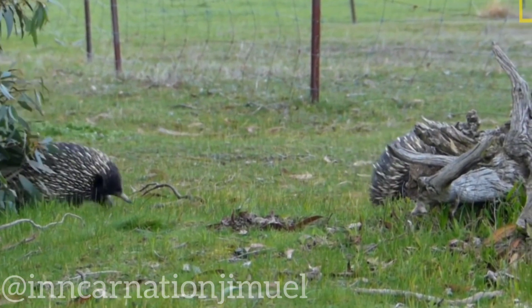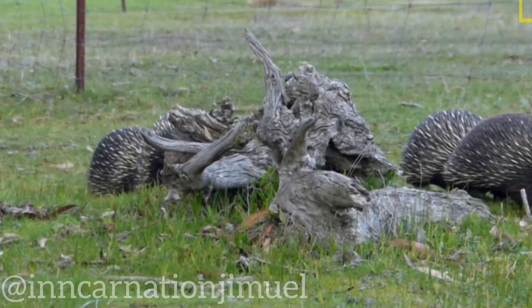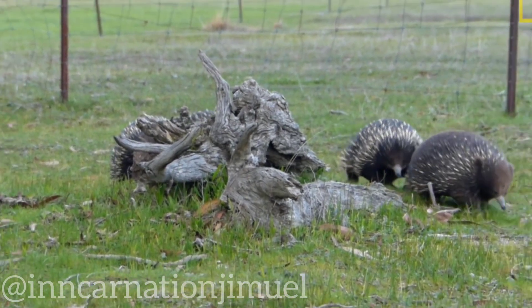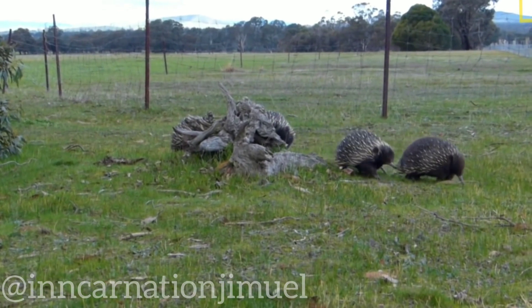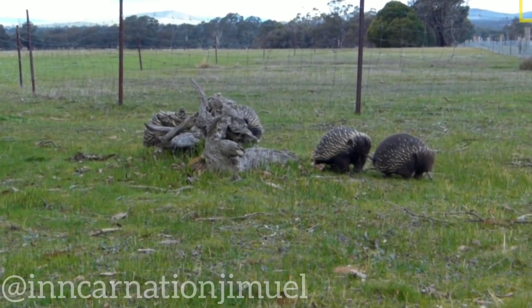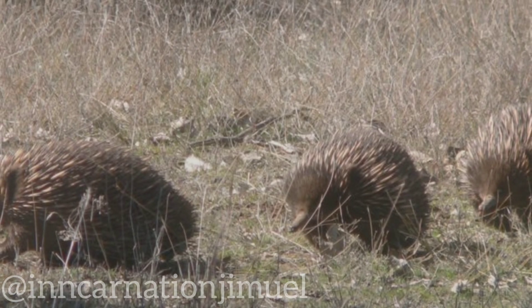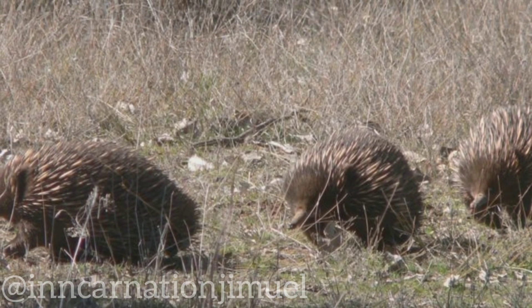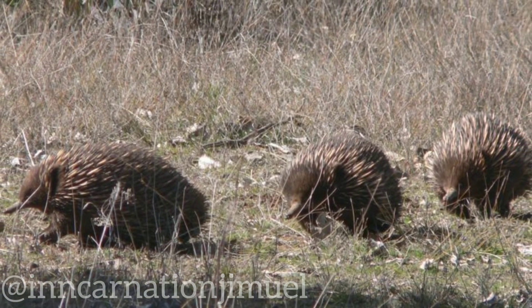It's worth noting that while this behavior may seem aggressive or competitive, it is actually an example of cooperative behavior among males. By working together to pursue a female, they increase the chances that at least one of them will successfully mate and pass on their genes. Overall, echidnas are a fascinating example of the diversity of life on our planet, with unique adaptations and behaviors that have evolved over millions of years of evolution.